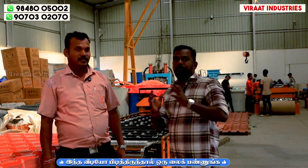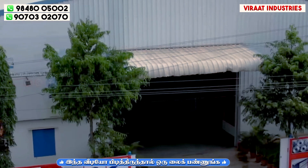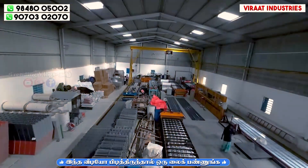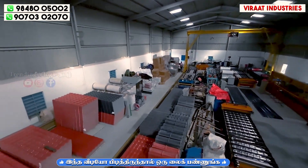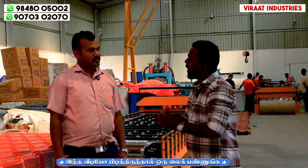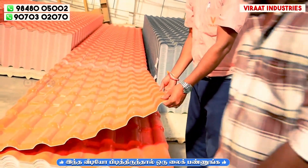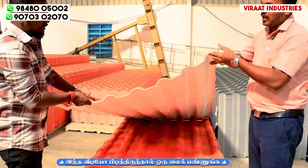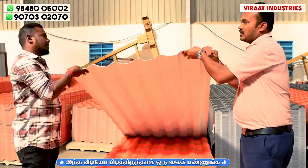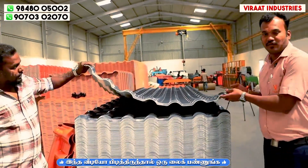Our company name is Virat Tendencies. We will check the UPVC roofing seats along the EASI ring road. We have the UPVC roofing seats. We have 6.5 feet and the top is orange and the bottom is white. The top and bottom can also be gray and white.